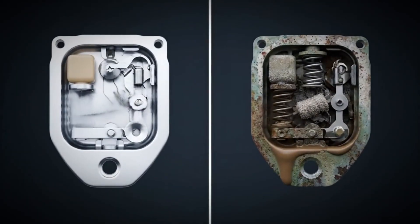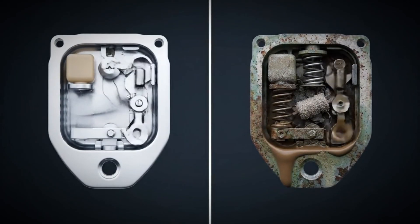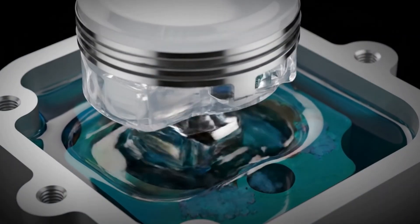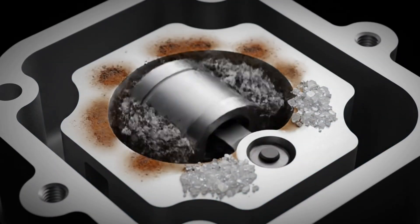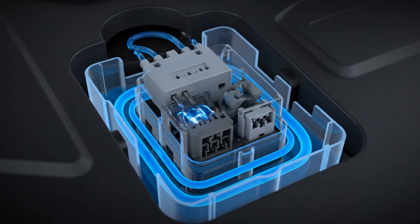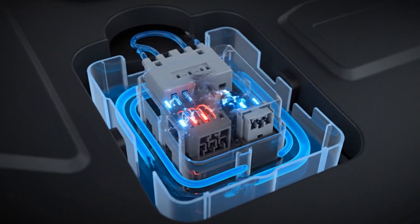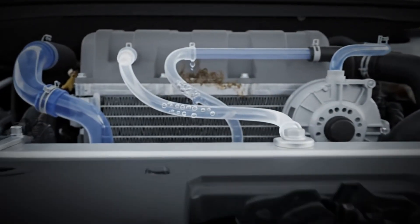Why does a thermostat fail in the first place? The most common reasons are wear and buildup. Over the years, the wax element can become sluggish or start leaking. Scale, rust, or dirt particles in the cooling system can block the valve. In modern vehicles with electronically controlled thermostats, the electronic part can also fail — for example, because of a bad temperature sensor or a malfunctioning control unit.